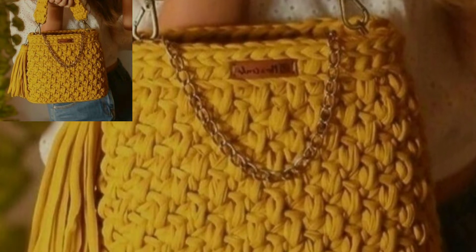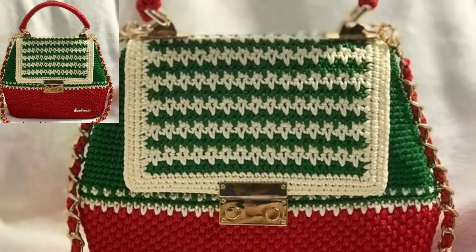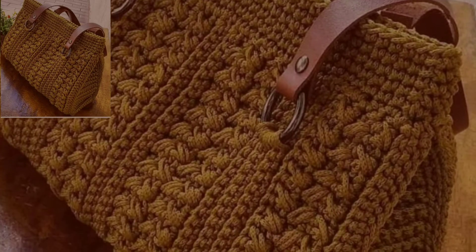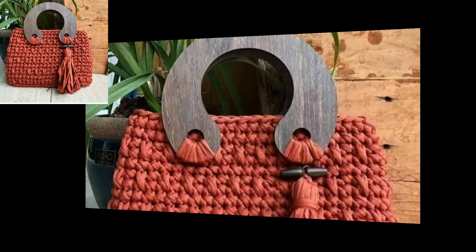The written pattern is available on my website shop.beupattern.com — the link is in the description box. Click and visit my website. You can make your own bags like this design. These handbags are so trendy and stylish.